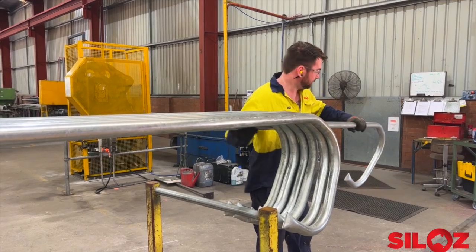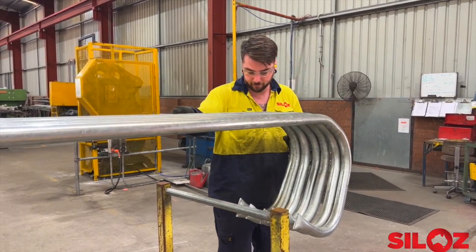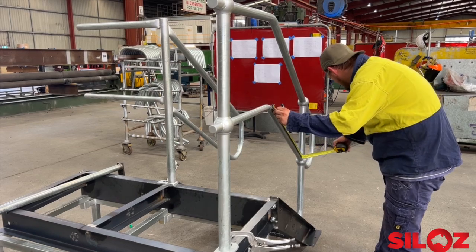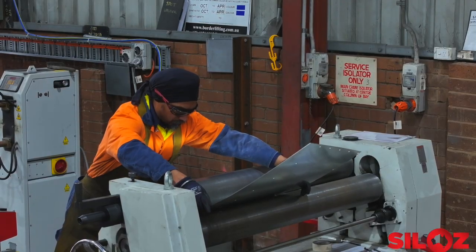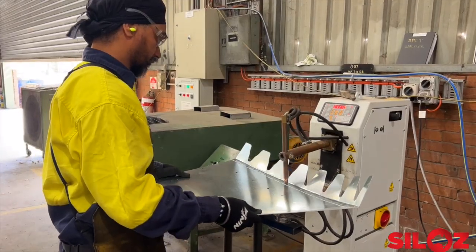Rolling flashings, pressing platform components and manufacturing handrails, along with producing roof lids and wind rings — these are all part of the daily process at the Jindera factory.